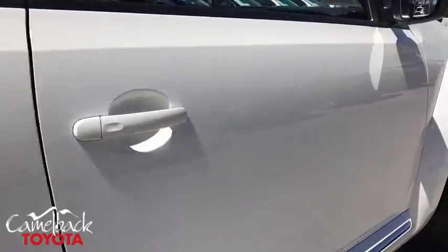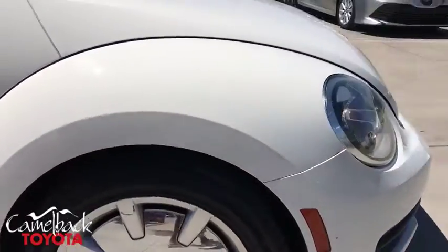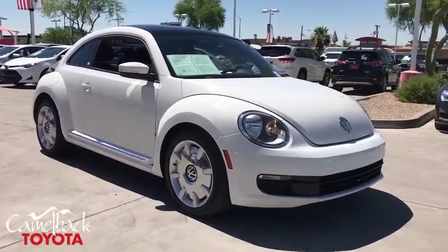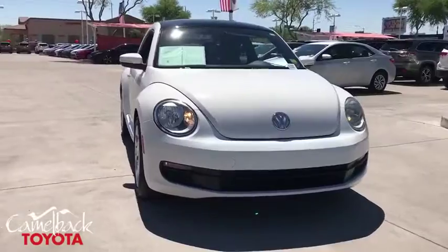The design of Volkswagen's Beetle captures the essence of the original bug. This vehicle has less than 95,000 miles. Here are some of this vehicle's great options.